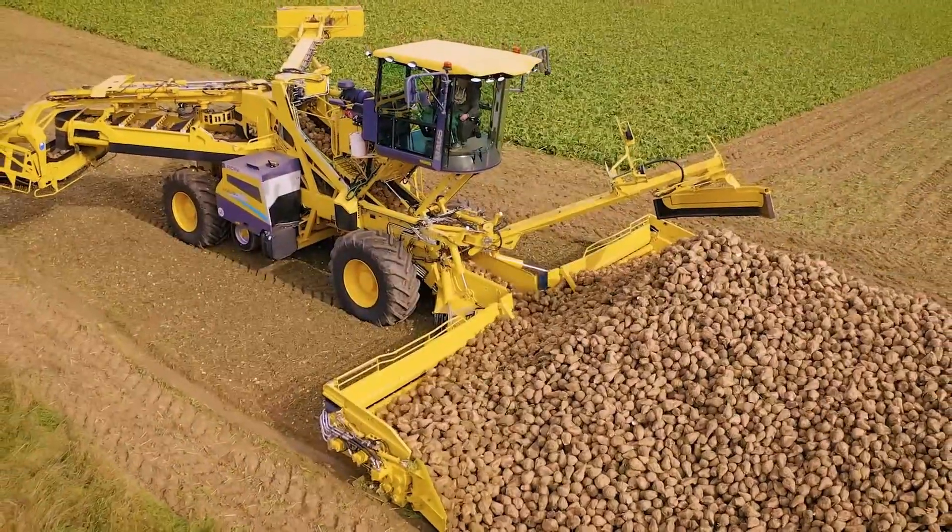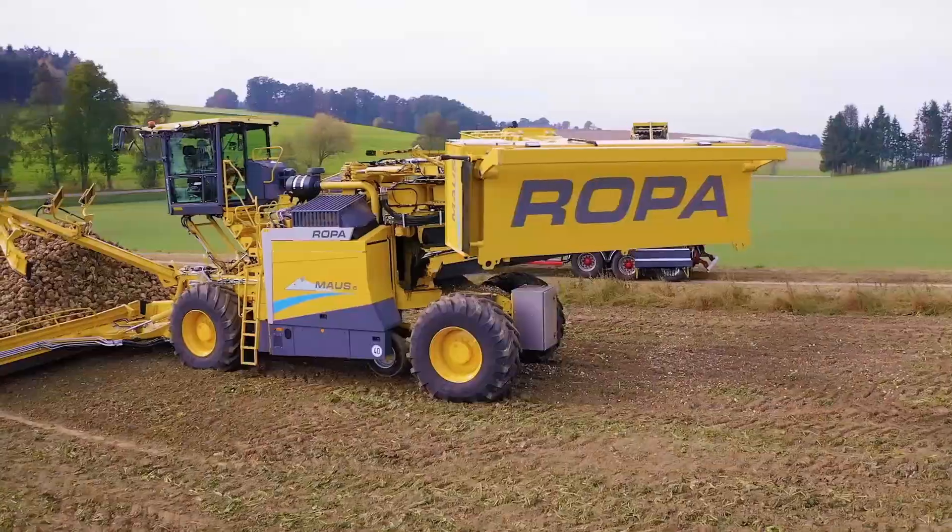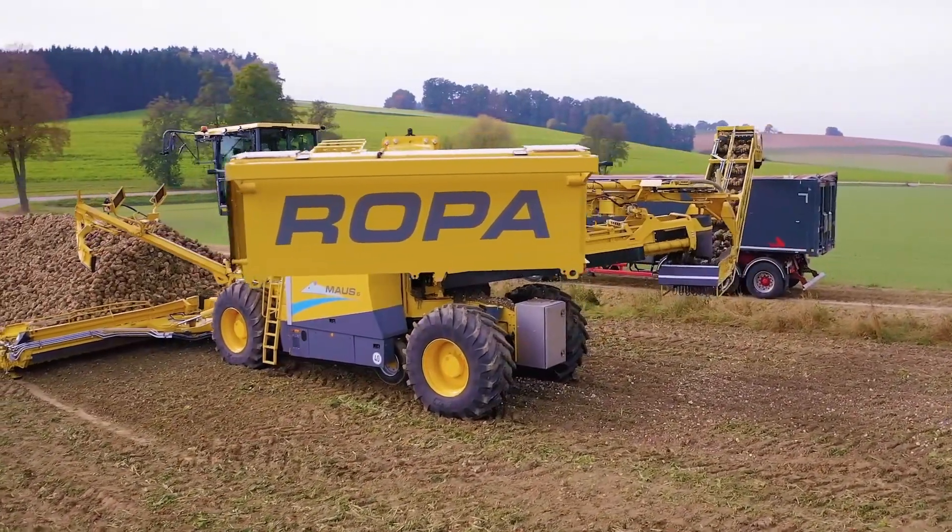The ROPA Mouse 6 is a testament to German engineering at its finest. It's big, it's bold, and it's changing the way we think about beet harvesting.